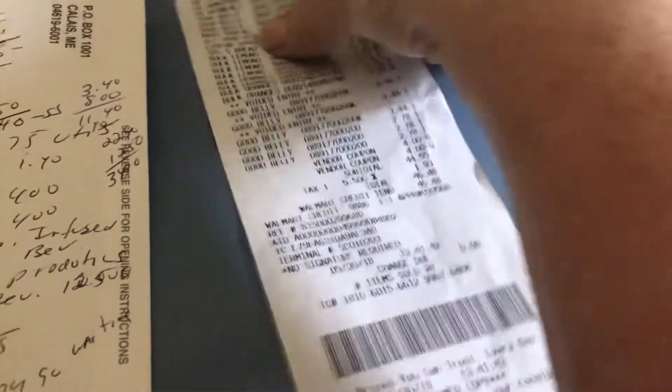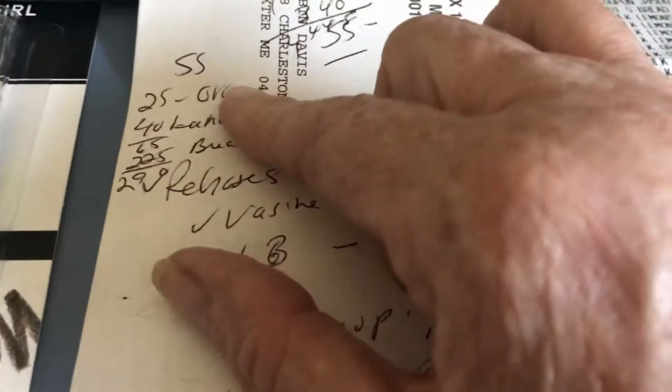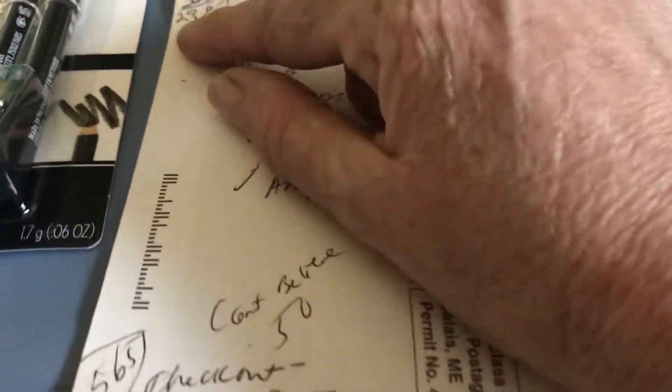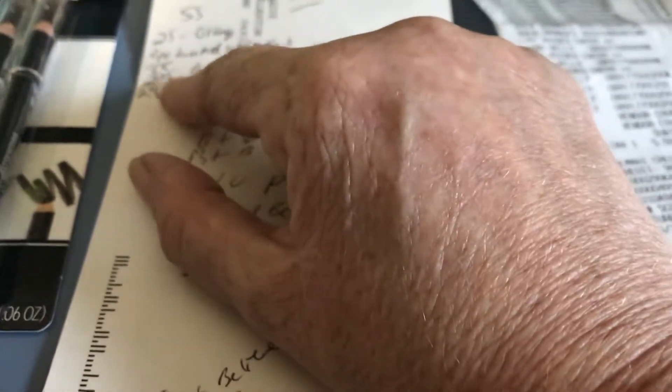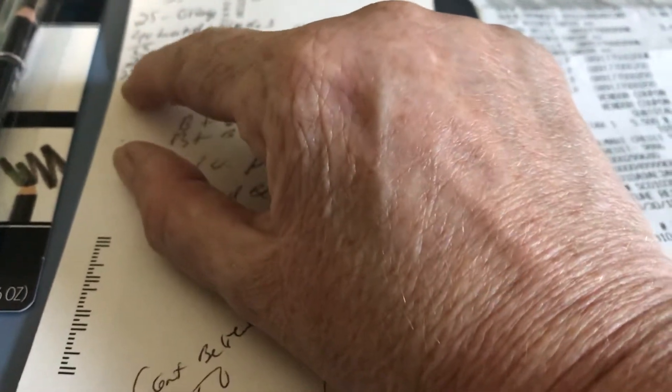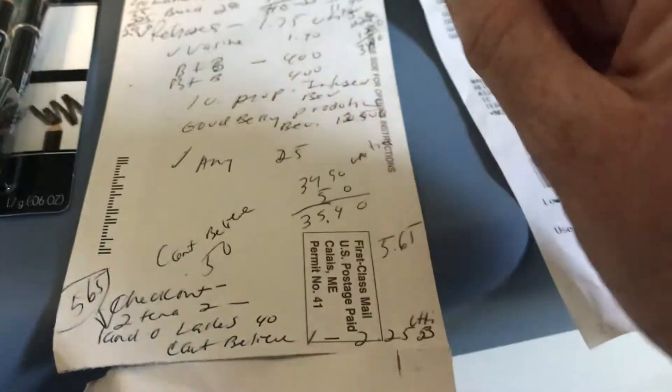The oranges are 88 cents each and the lemons are 50 cents each. I got back 25 cents for one orange from Saving Star. Total from Saving Star: 25 cents for the orange, 40 cents for the Land of Lakes, and $2.25 for the bread, for a total of $2.90.